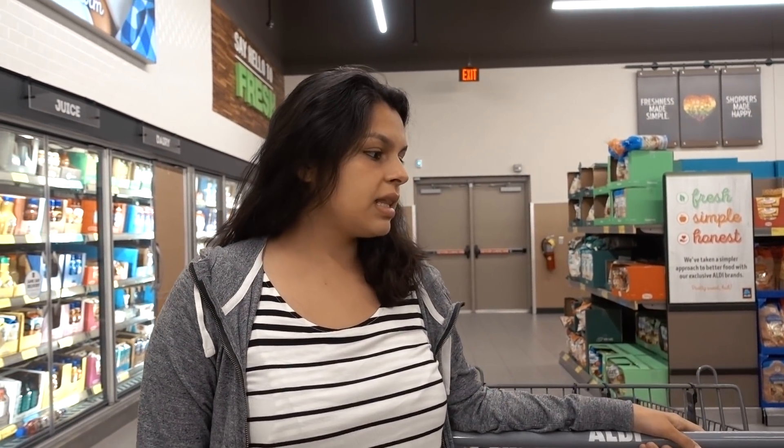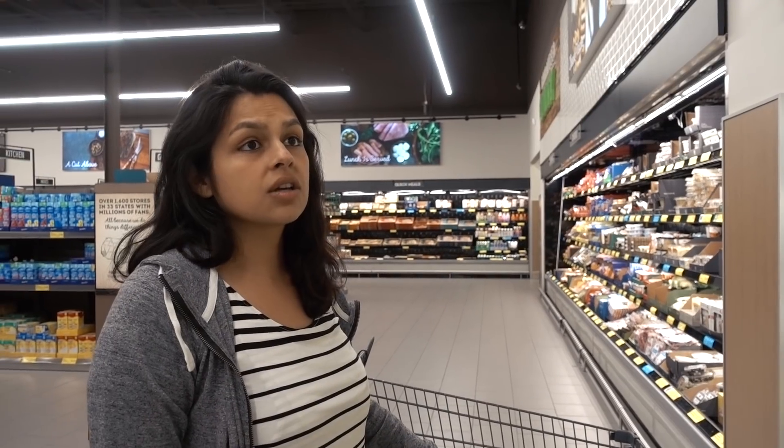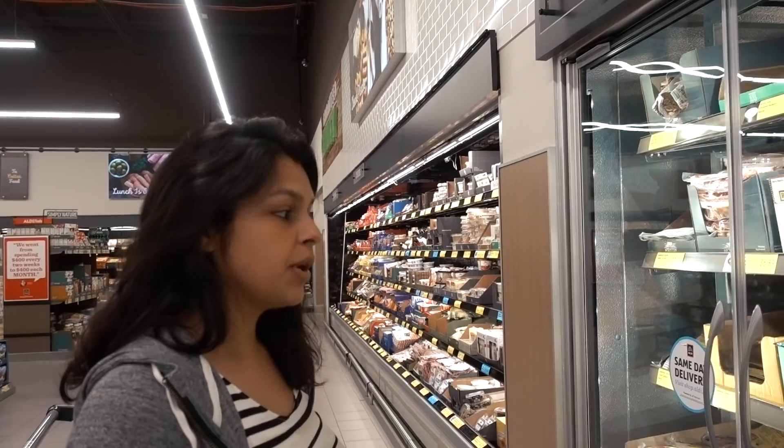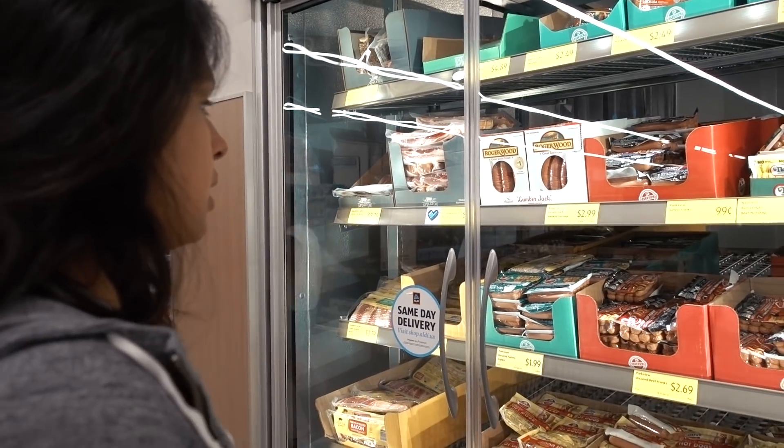Let's check the candy section for dark chocolate. You want to look for 85% cacao or higher. I was never a dark chocolate person — way too bitter — but now 85% actually tastes really sweet to me and it usually has a good amount of fiber. Doesn't look like they carry any dark chocolate here though.